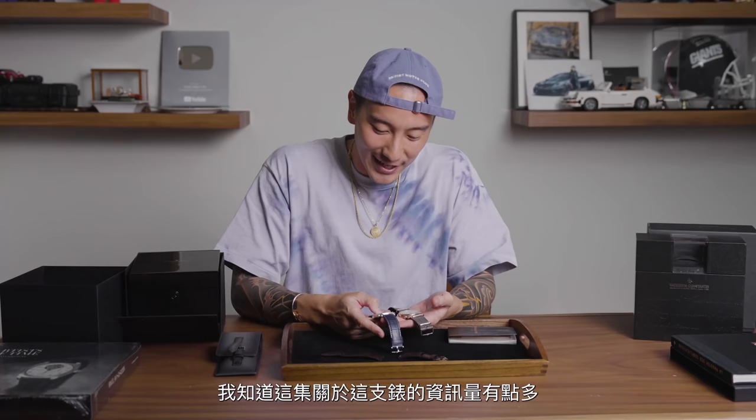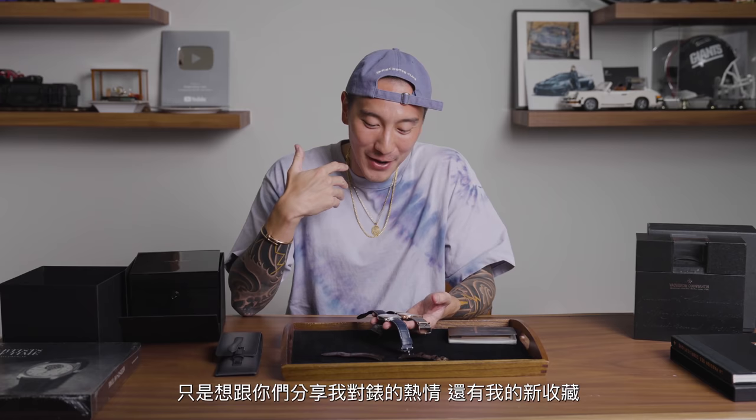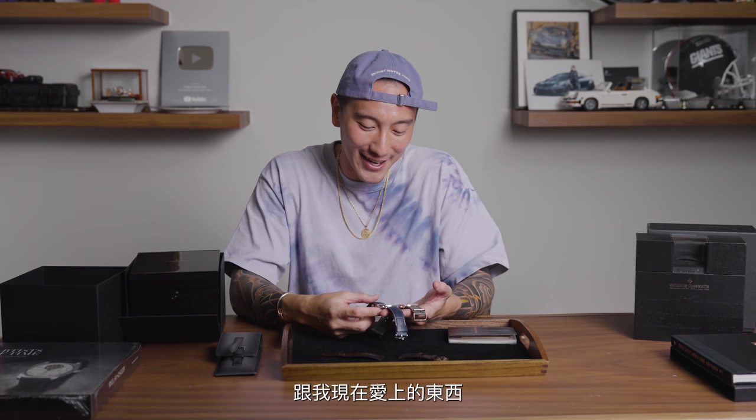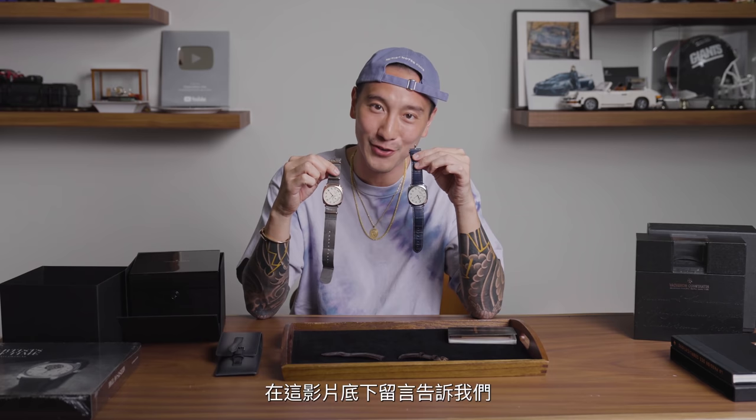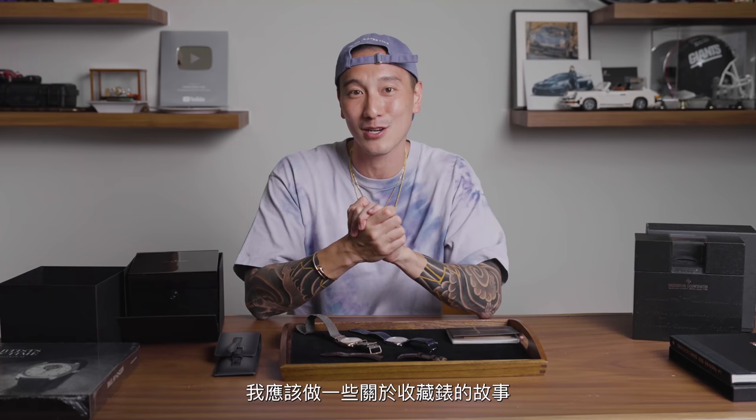I know it's a lot of info about this particular watch. I just wanted to share my passion and share what I just collected and what I'm in love with right now. I just want to know which one do you guys like better — the rose gold or the platinum? Leave a comment down below, let us know, and we're going to do an EWC giveaway. I hope you guys enjoyed this vlog. I'll see you guys on the next EWC and we're probably going to do some talking watches — bring some friends on. Peace.